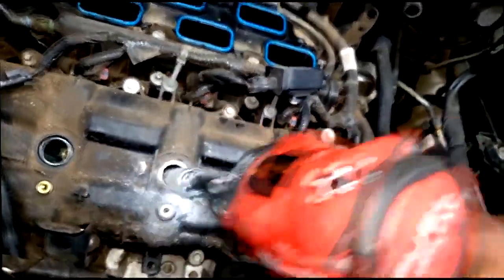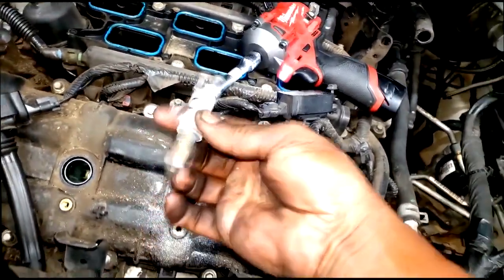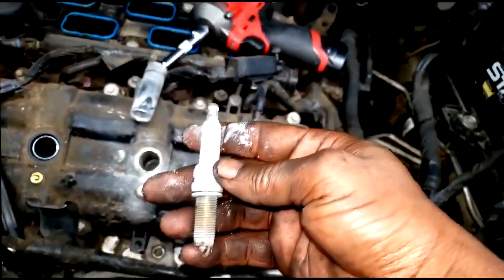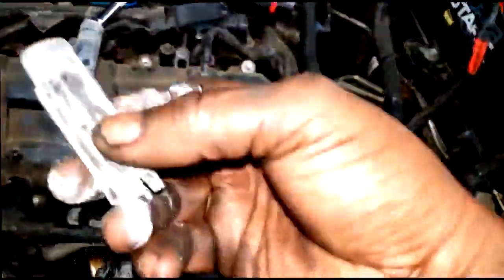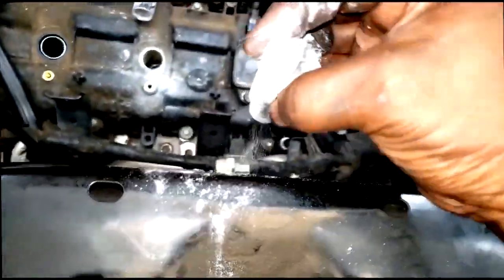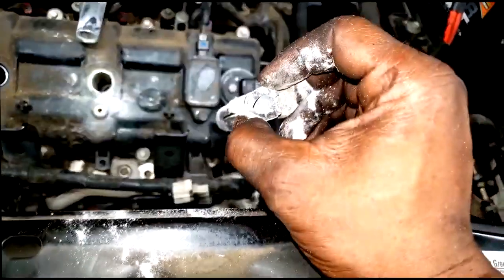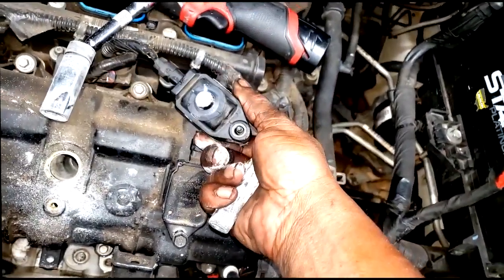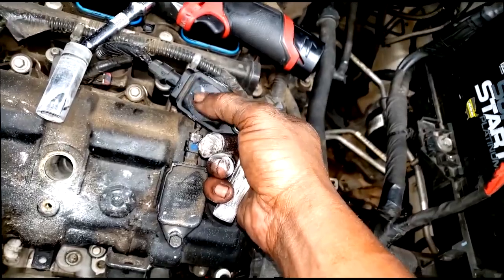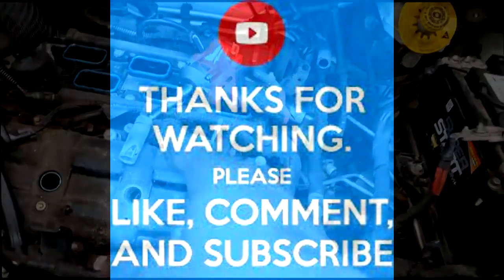There we go guys, look at this. Whatever else is in there probably fell in the cylinder — hopefully it won't cause damage. The moral of the story is: don't put cheap aftermarket coils on your car. It couldn't even hold the voltage the car produced. That's all I have, guys. Thanks for watching — come and subscribe, and I'll see y'all in the next video.